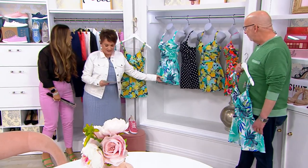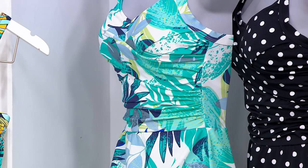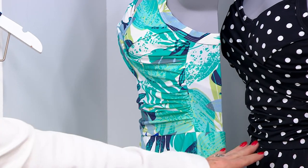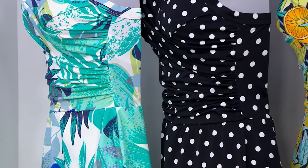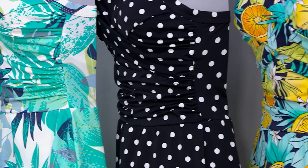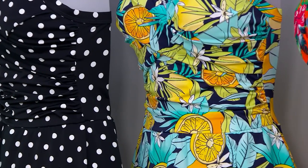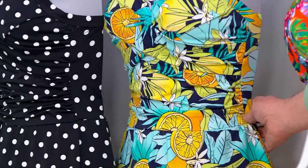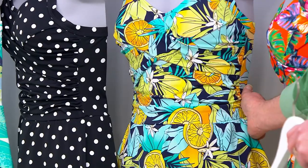The one Gary's holding is Aqua Palm — that's limited, about 2,000 remaining. We have to talk about the straps because Gary makes the best straps in the business. Most popular right now is our Black and White Dot. Next to that is our little trip to an Italian Riviera moment — Navy Lemons. When life gives you lemons, you make lemonade and you put this bathing suit on.